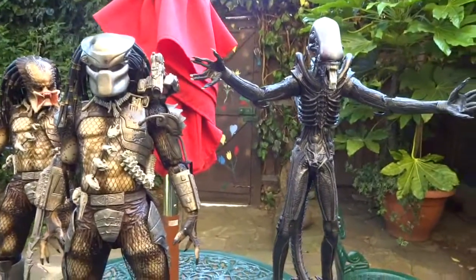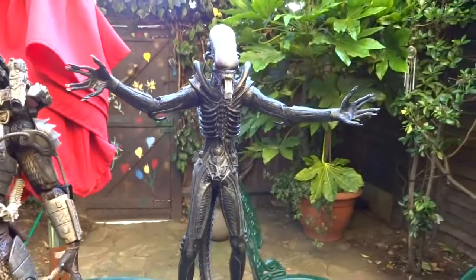I have to dedicate this one to Stan Winston and HR Giger.